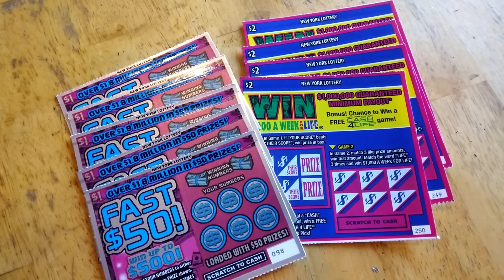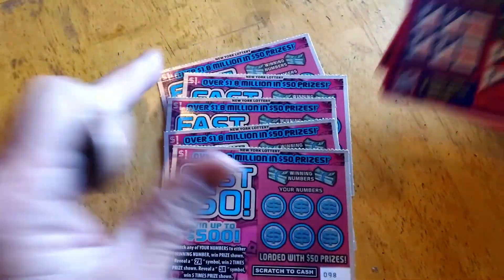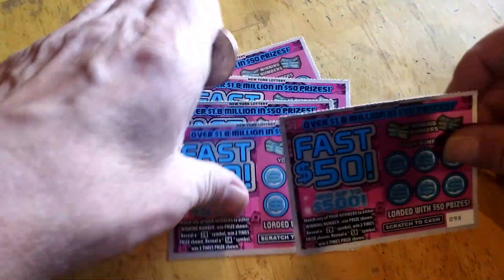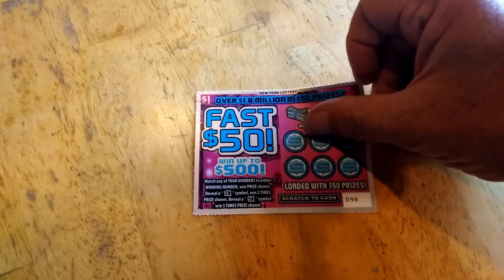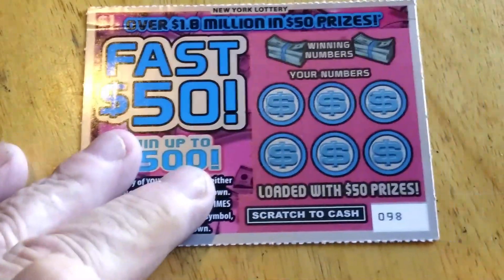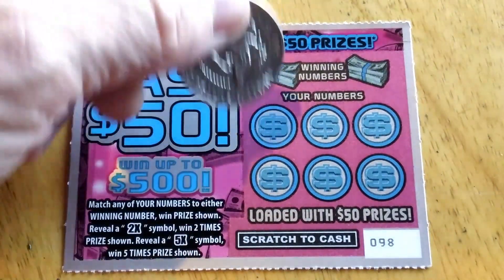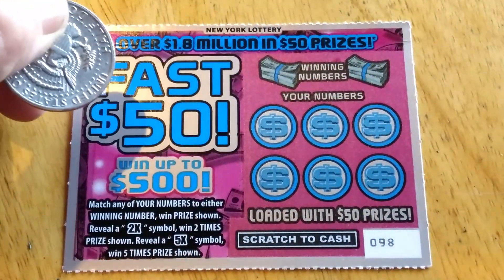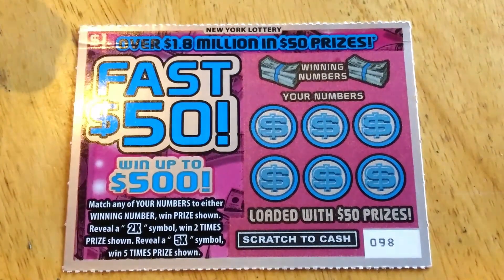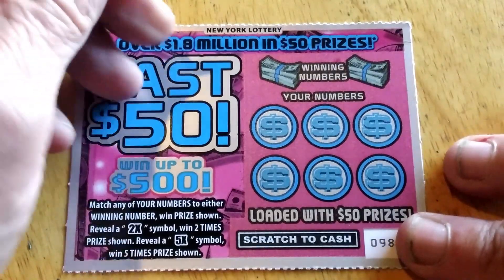Today we've got some $1 and some $2 tickets. We're going to start with the $1 tickets. These are called Fast 50. I'll zoom in so you can see a little better. Winning numbers, your numbers — match the numbers, win the prize underneath. You can also get a two times or a five times symbol and you win that amount of times.